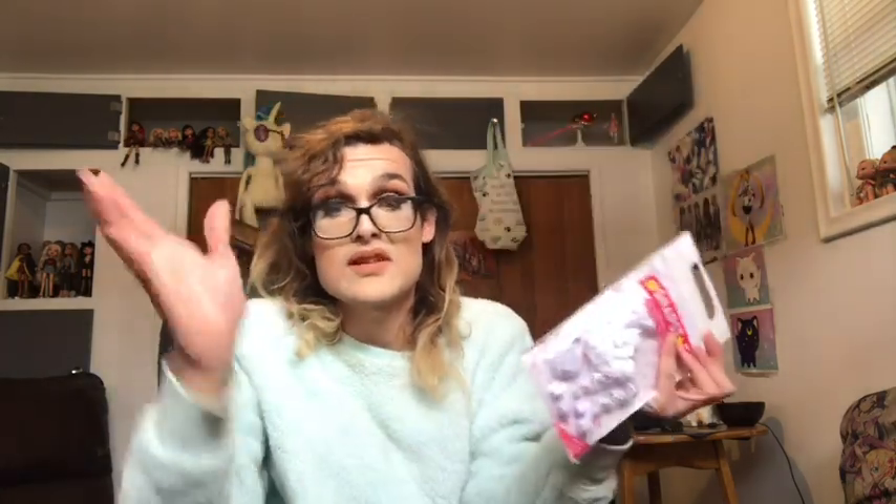And then I got this fashion pack from Snapstar, because it was only $3. Snapstar Echo is only going for $14, but I already have her. I don't know if she's at my apartment or if I brought her here when I moved in. I didn't get her, anyway.